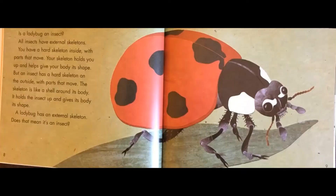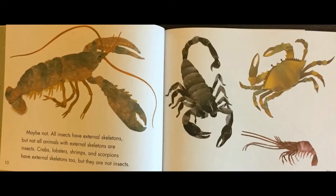Is a ladybug an insect? All insects have external skeletons. You have a hard skeleton inside with parts that move. Your skeleton holds you up and gives your body its shape, but an insect has a hard skeleton on the outside with parts that move — the skeleton is like a shell around its body. It holds the insect up and gives its body its shape. A ladybug has an external skeleton, but does that mean it's an insect? Maybe not. All insects have external skeletons, but not all animals with external skeletons are insects.